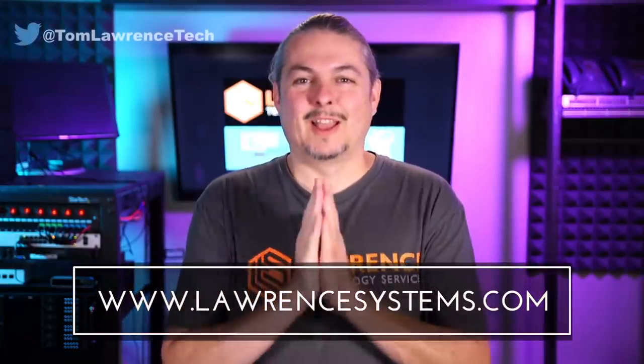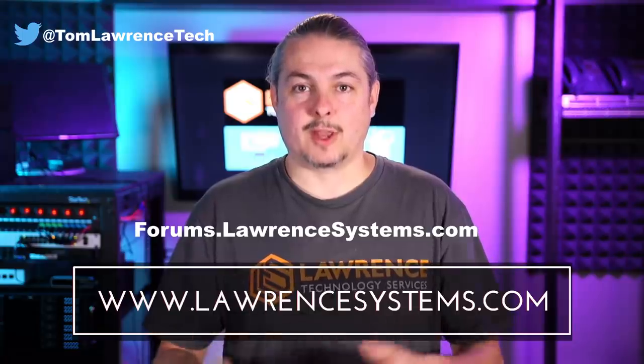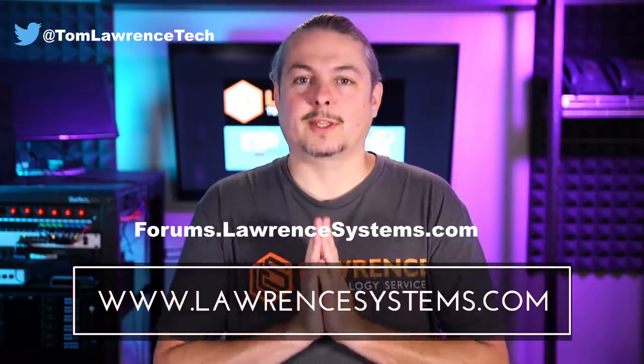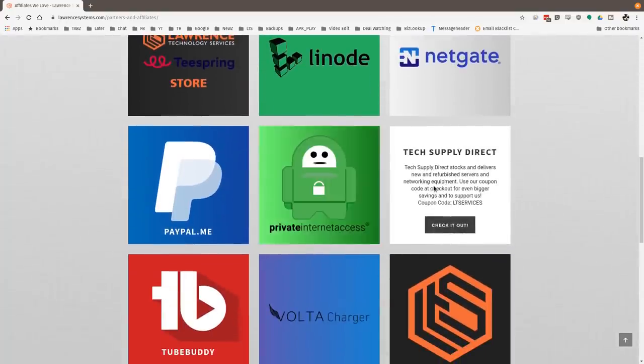Thanks and leave your thoughts below. If you like this video, please give it a thumbs up. If you'd like to see more content, hit the subscribe button and the bell icon to get notifications. If you'd like to hire us, head over to lawrencesystems.com and fill out our contact page. You can carry on the discussion at forums.lawrencesystems.com, where suggestions for new videos are also welcome. Thanks for watching and see you next time.